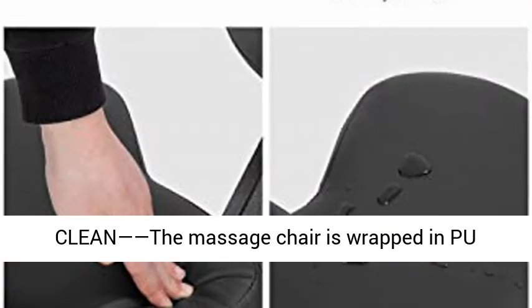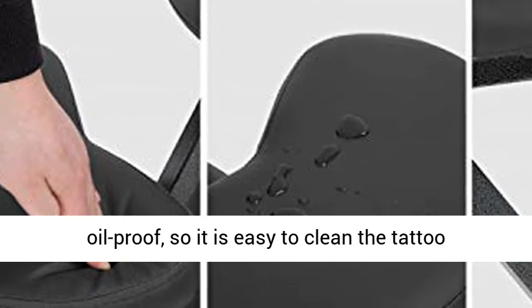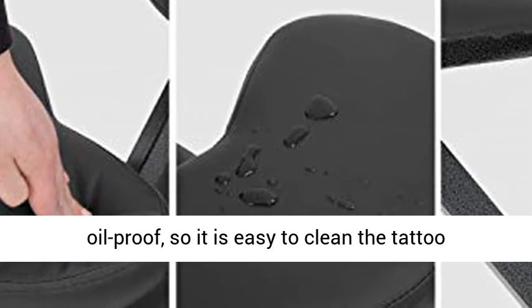Easy to clean: the massage chair is wrapped in PU leather, making it waterproof and oil-proof, so it is easy to clean the tattoo chair.